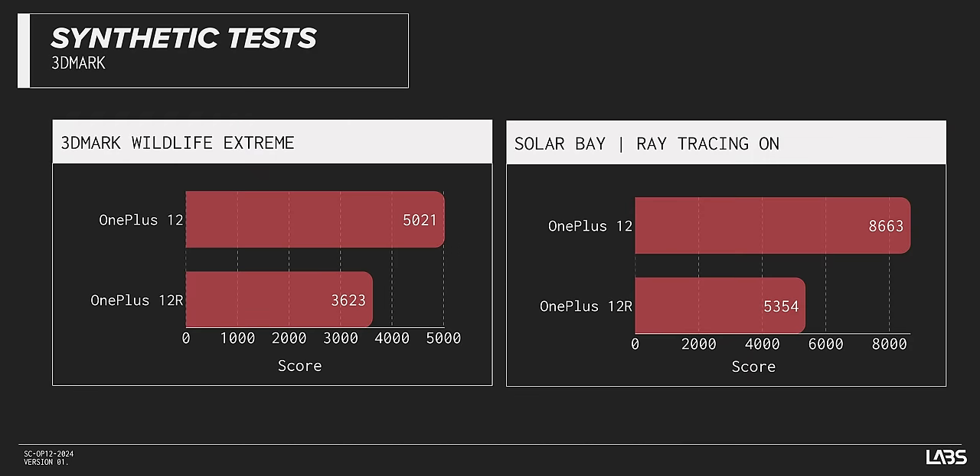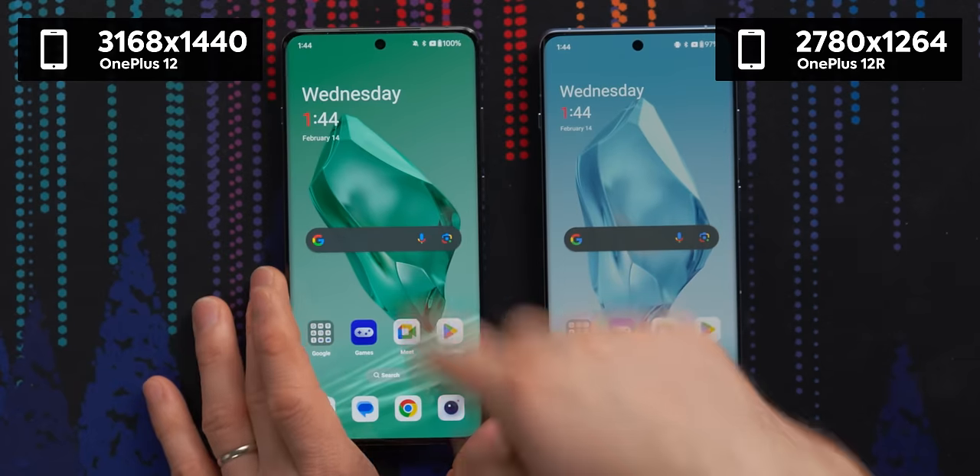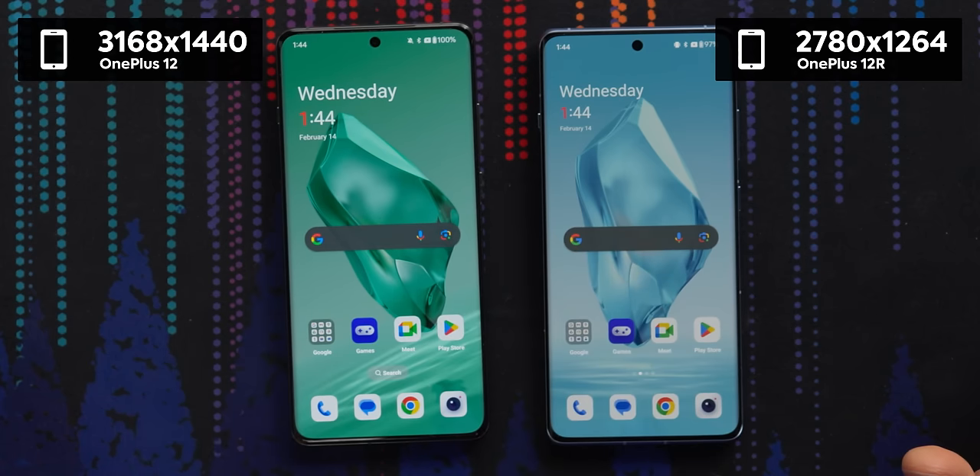Another thing we noticed in our stress test is that the OnePlus 12 actually thermal throttled so much that even though it scores much higher in synthetic benchmarks like 3DMark, when you run them over and over again, it throttles down to performance that is only about 10% higher. So if you're a hardcore mobile gamer playing for hours at a time, the real world difference in performance might not be that much. Some of that can be accounted for by the slightly higher resolution of the OnePlus 12's screen, but not all of it.